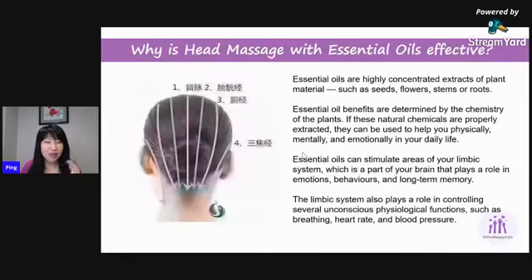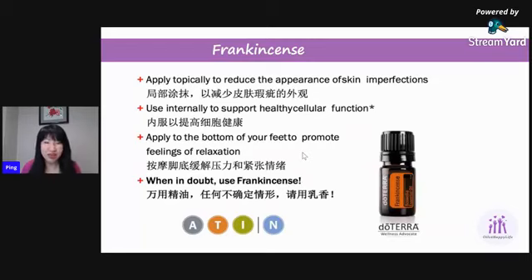Next, I'd like to introduce a few essential oils you can use to maintain general health while doing the head massage. Depending on what benefit you want, I highly recommend frankincense. Frankincense has been used for thousands of years — archaeologists found it in the pyramids, and it was even mentioned in the Bible when the three wise men gave it to baby Jesus. When you don't know what essential oil to use, you can rely on frankincense — it's an all-rounder that promotes general well-being and is very good for skin.